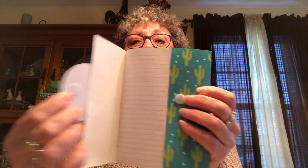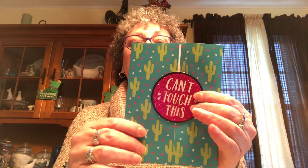I picked up this 'Can't Touch This' cactus notebook — I'm going to send it to another YouTuber who likes cactuses. You know who you are if you're watching — this is coming your way! It's got a velcro closure and lined sheets. It's a Greenbrier product.